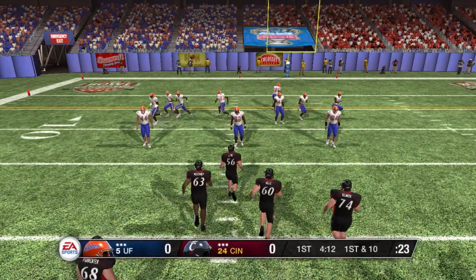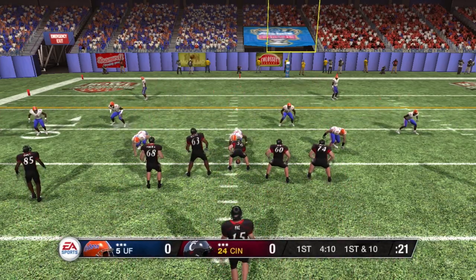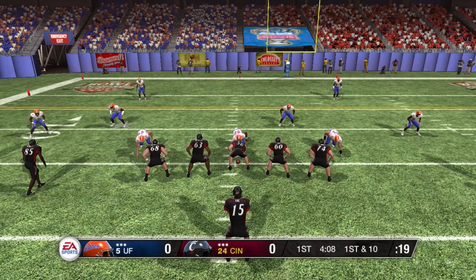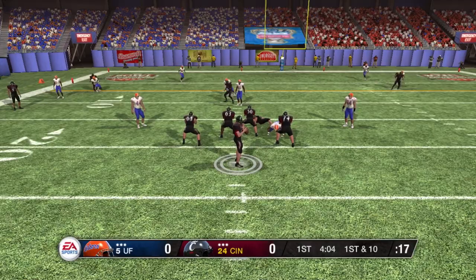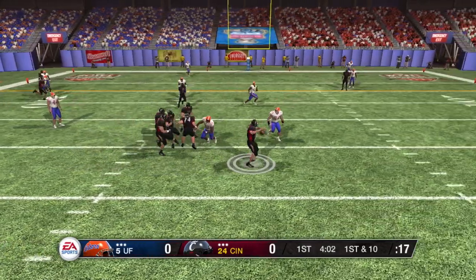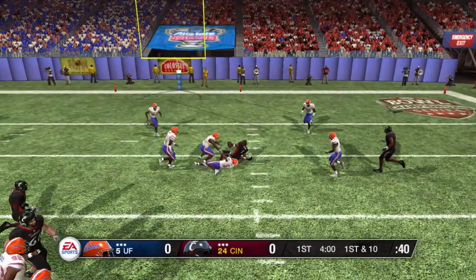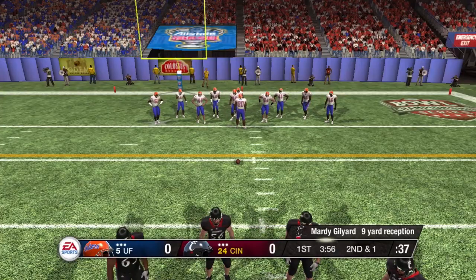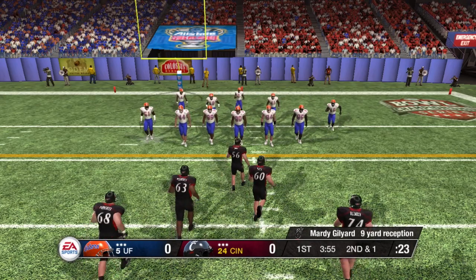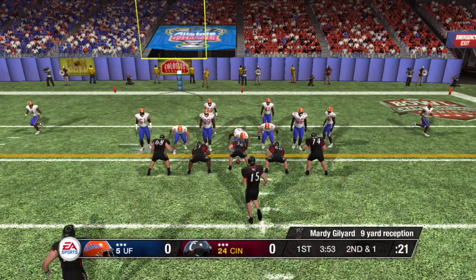First and ten. Let's see if they can build off that great run. They'll line up with five wide receivers. Back to pass, and it's the senior. Good job on the pass there. These passes are exactly what they need to put pressure on that defense.